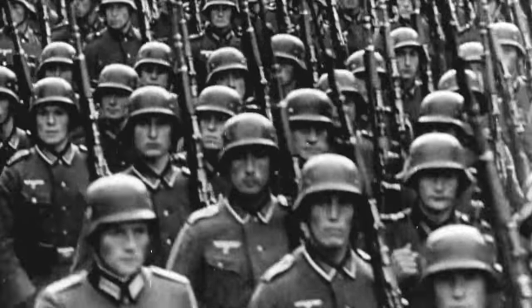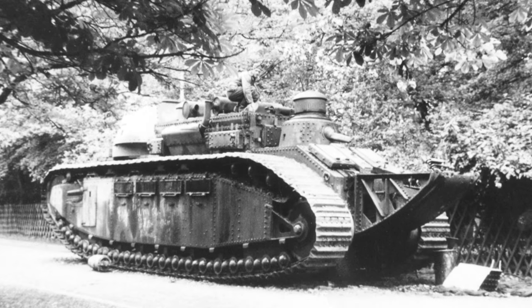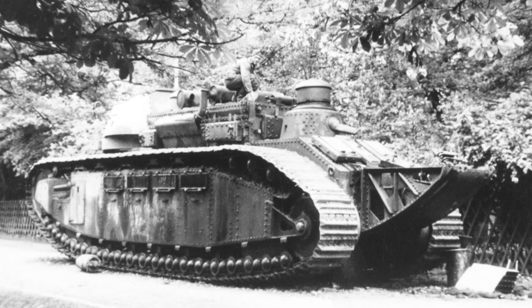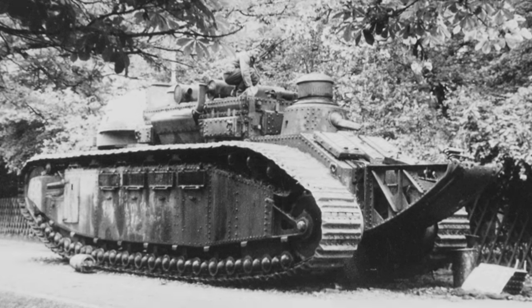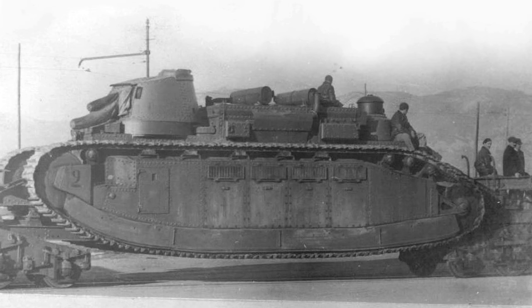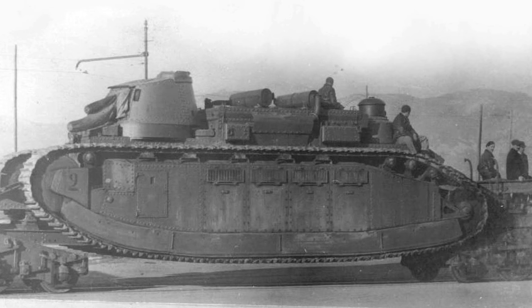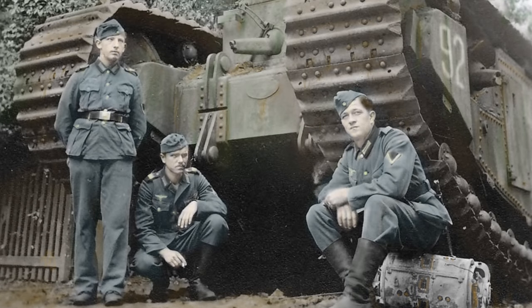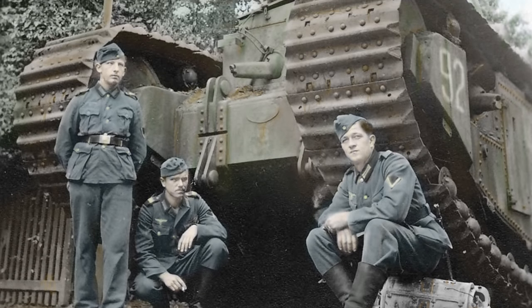When Germany invaded in 1940, the battalion of Char 2C tanks was immediately put on notice. Stationed near Verdun in June, the tanks were ordered south. Immediately, the problems of maneuvering such massive tanks under pressure became apparent. The vehicles had to be loaded onto their specialized railcars, and Picardy herself suffered an electrical failure. As a result, Picardy was unable to embark and was scuttled on June 14.